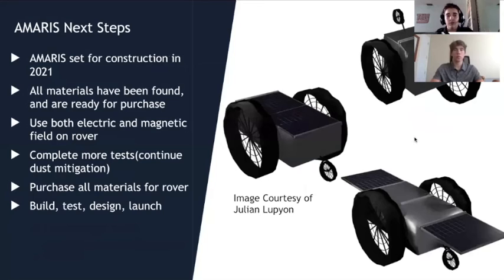Moving forward, for the Amaris rover we still aim to complete construction by 2021. We have identified all the materials and parts needed and just need to purchase and assemble them. For dust mitigation on the rover, we're considering using both electric and magnetic fields, since research shows magnetic fields are generally better for stationary objects while electric fields work better for moving objects — giving us a solution for both scenarios. We also want to complete more tests using our revised methods and potentially have a prototype ready later this year.